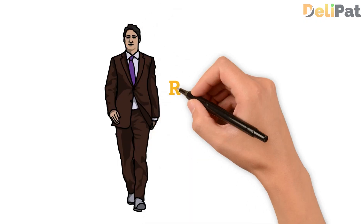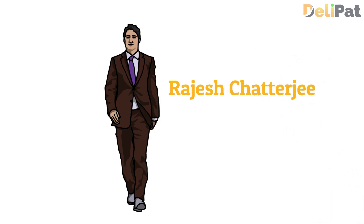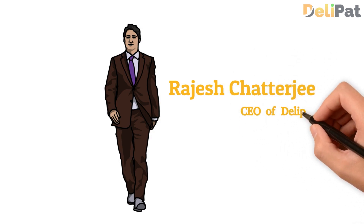Hello everyone, this is Rajesh Chatterjee, the founder and CEO of Delipad. Delipad is an authorized Salesforce implementation partner.